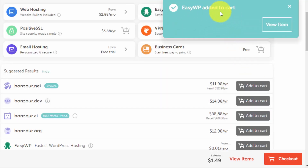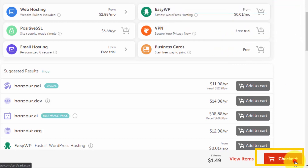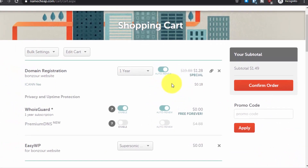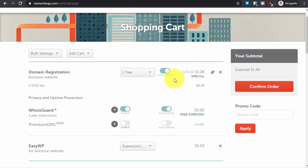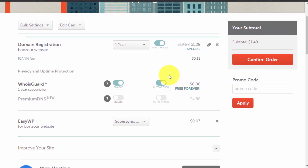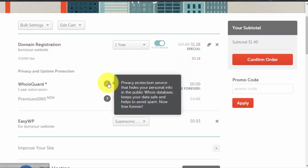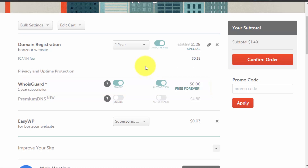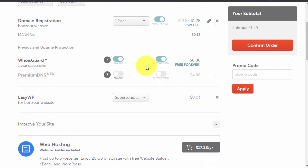You will see the message 'EasyWP added to cart.' Click on checkout. You can turn on auto-renew — you can turn it off later, but for some domain registrations it doesn't work if auto-renew is off. Enable WhoisGuard: by default, Namecheap offers WhoisGuard protection for free, which protects your personal details from web crawlers. This is why I prefer Namecheap over GoDaddy and other registrars.